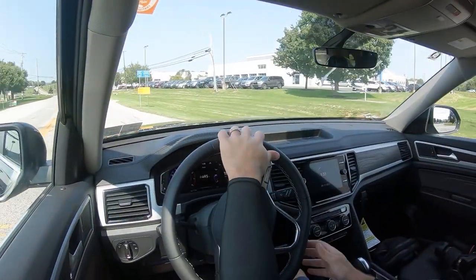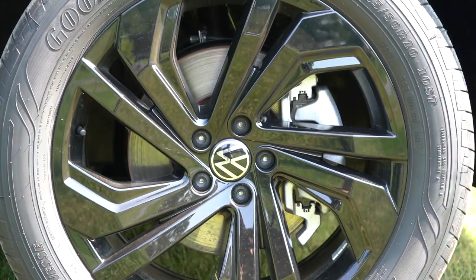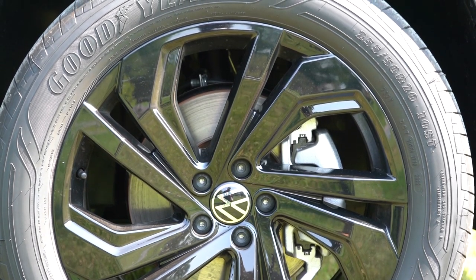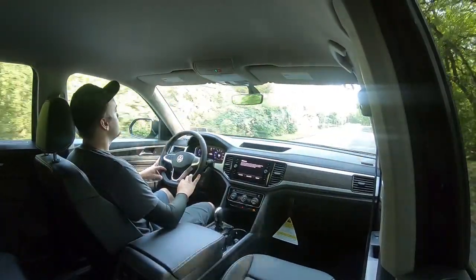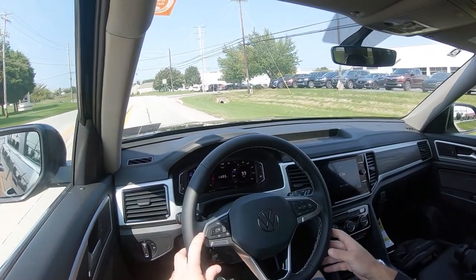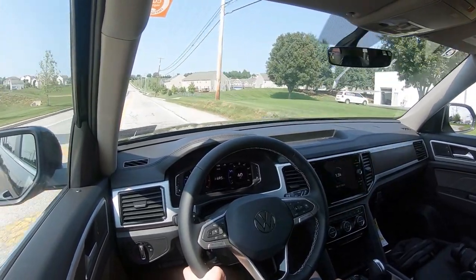Braking is equally important. Up front you'll find 13.2-inch ventilated front discs and 12.2-inch ventilated rear discs. The 60-to-zero stopping distance comes in at 139 feet. Honestly, the braking feel has improved — it used to be extremely soft when the Atlas first came out, but they've firmed it up ever so slightly. It's not something that would deter me from getting the Atlas.